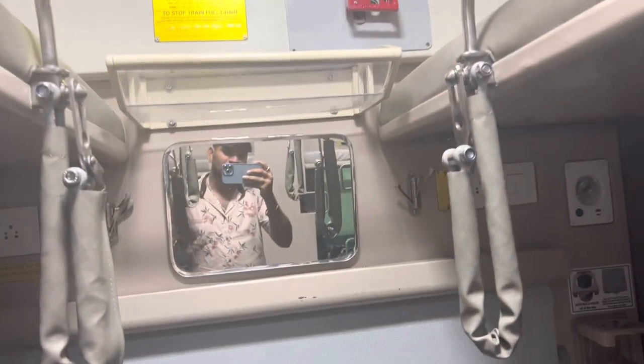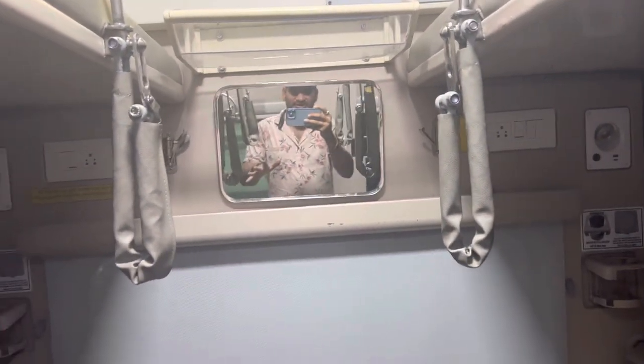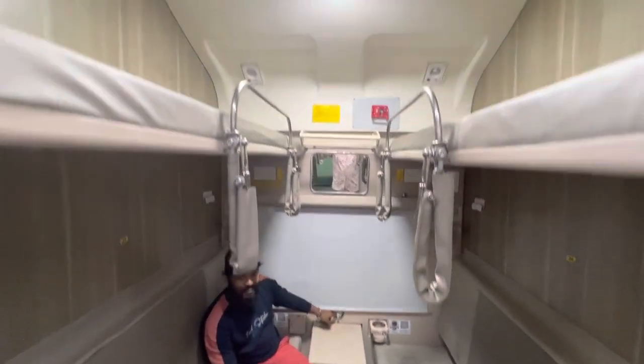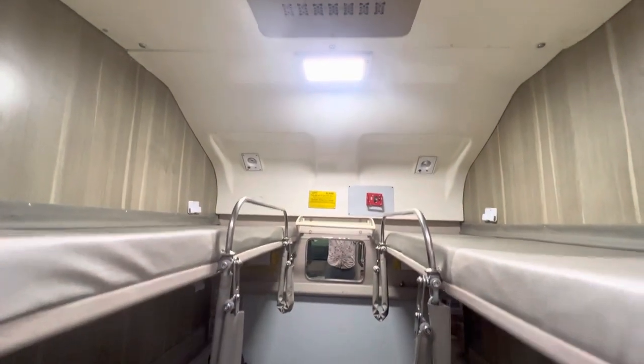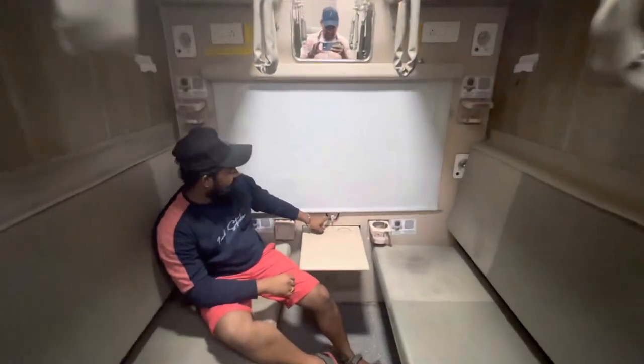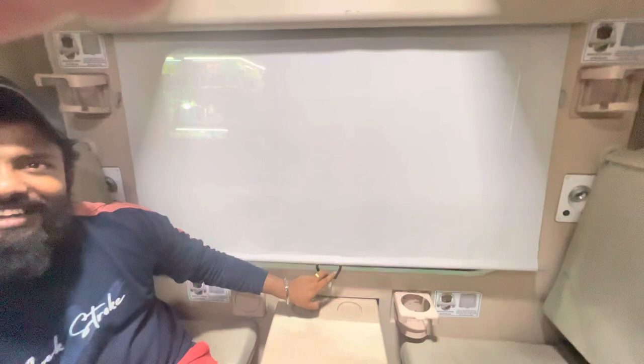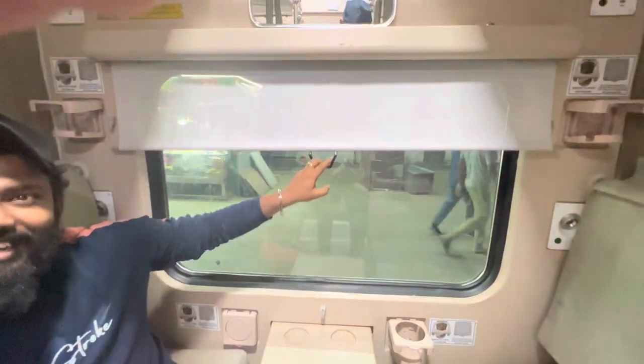Here I am showing today's economy coach. This is the new coach, and here is the blind for the window — let's open it.